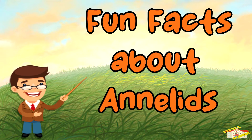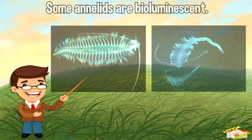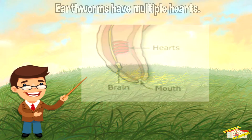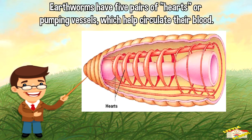Now here are some fun facts about annelids! Some annelids are bioluminescent. Certain types of marine worms, such as the polychaete Odontosilis enopla, are able to produce light through a chemical reaction called bioluminescence.